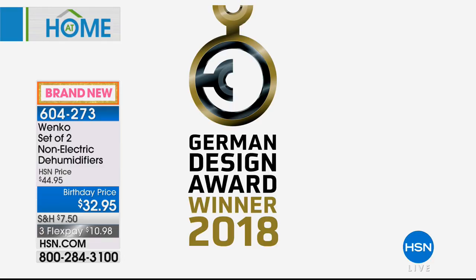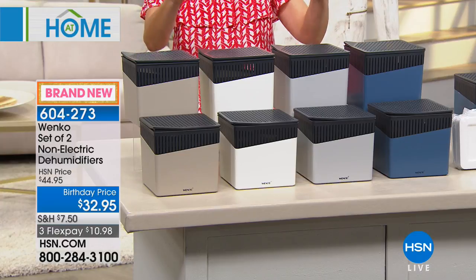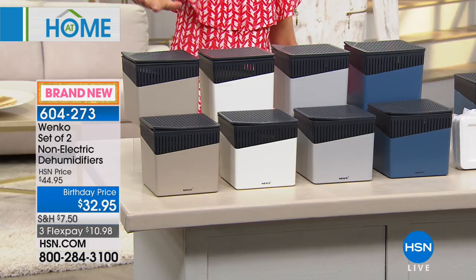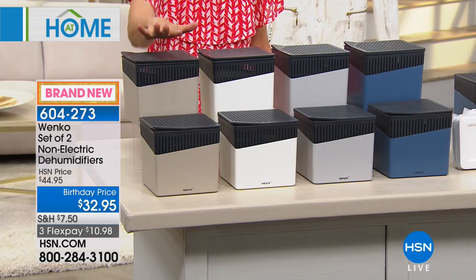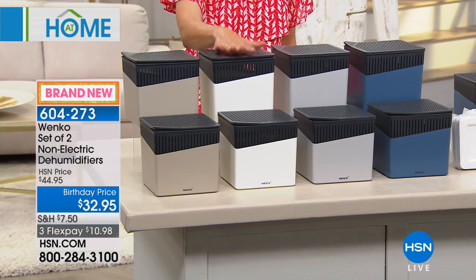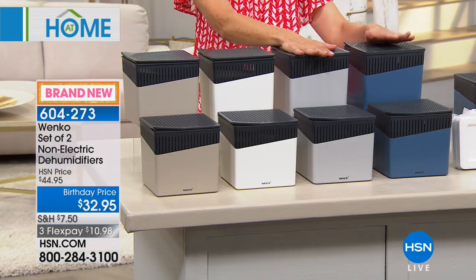It's great design and great function. If the air smells at all moldy, mildewy, damp, misty, or swampy in your area of the home, we're giving you a set of two today. All you do is choose your color — gorgeous beige with a modern fresh take on home design, beautiful white, gray, and blue.